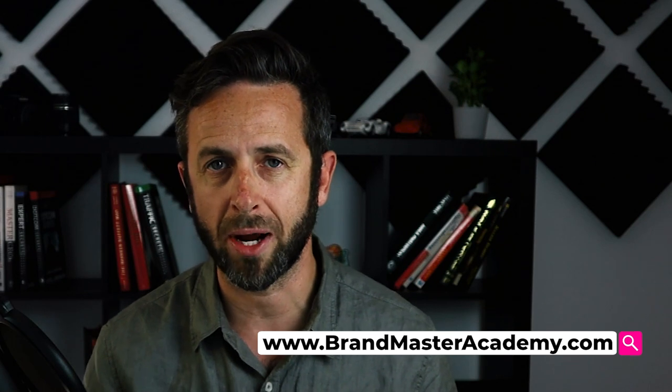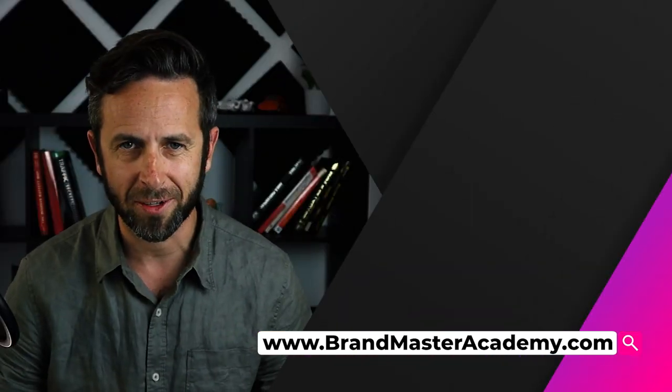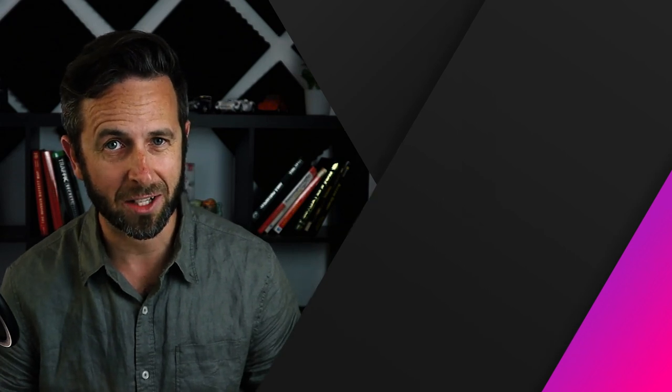If you want to see some of the best examples from some of the most unique brands who are killing it with their brand voice, then my next video will help you out. Until next time, brand like a master and I'll see you in the next video.